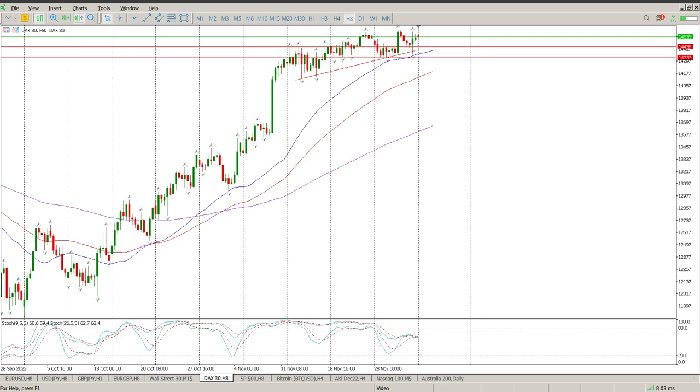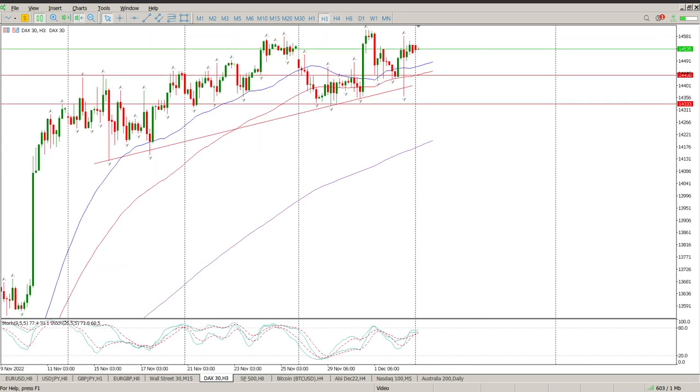Good morning everybody, this is your DAX day trade setups for today. Still no real movement. We ended up with a bit of a range bar on Friday — that's an 8-hour range bar. Nothing really happening right now.